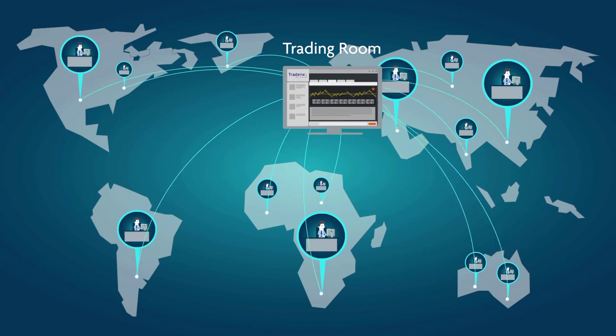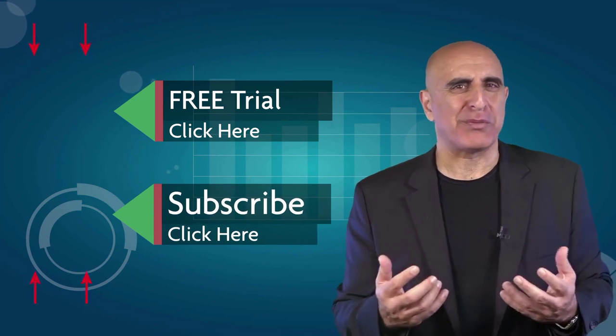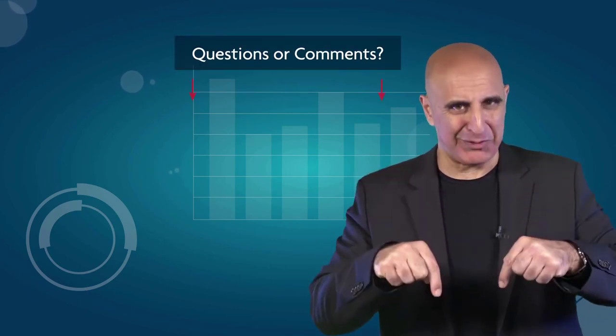TradeNet's trading room is one of the world's leading trading communities. Click here to start your free trial. If you like this video, please subscribe to our YouTube channel where you can view many more stock trading videos. Questions or comments, please submit them below.